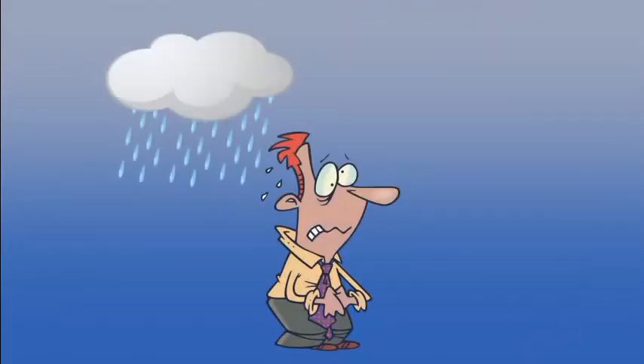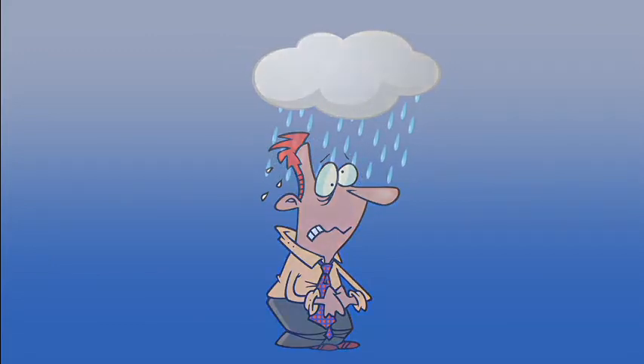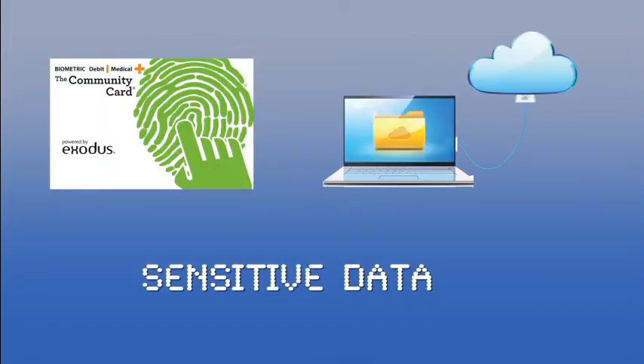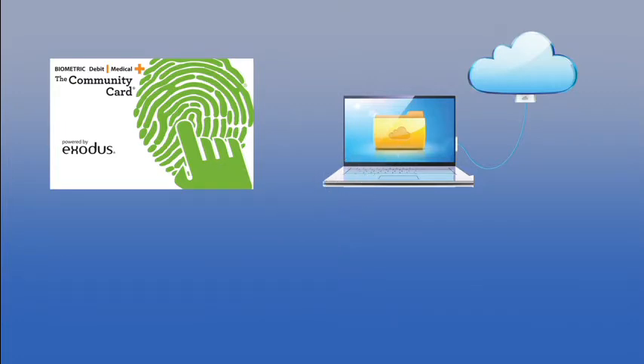It's this card that eliminates all your security worries about cloud storage. Here's how it works: your sensitive data is encrypted and split, with part of it put in the card and the other part in the cloud.